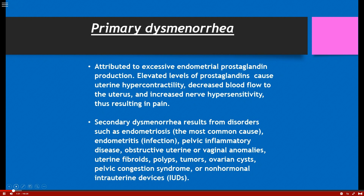Secondary dysmenorrhea, on the other hand, is caused by something — meaning endometriosis, pelvic inflammatory disease, obstructive uterine or vaginal abnormalities, and uterine fibroids. As a provider, you want to distinguish between primary dysmenorrhea, which is pretty consistent every month, versus a sudden onset of really painful menstruation, which would move you into investigating what's going on with that patient.